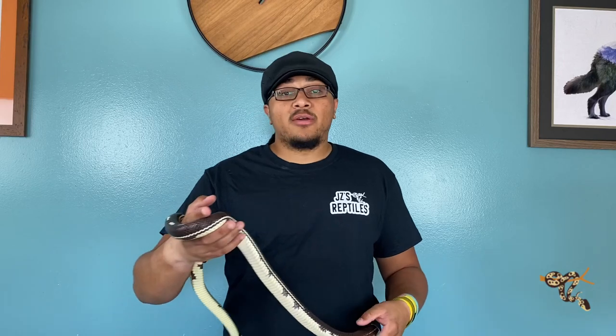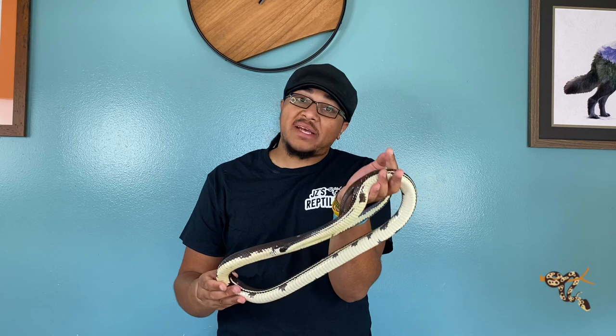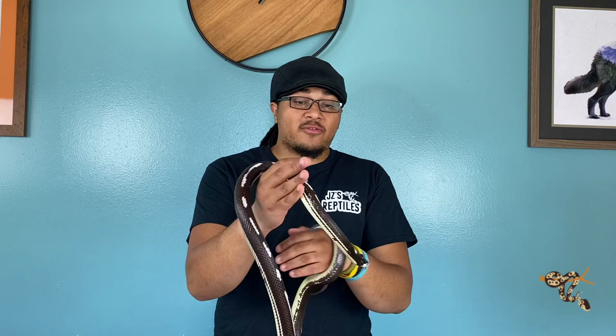Hey everyone. A lot of people have asked me what is the best pet snake, and to be honest there isn't really a good answer for that because I don't think there is a best pet snake. It all depends on what you're comfortable with, your experience level, your level of commitment, and honestly just what you like.